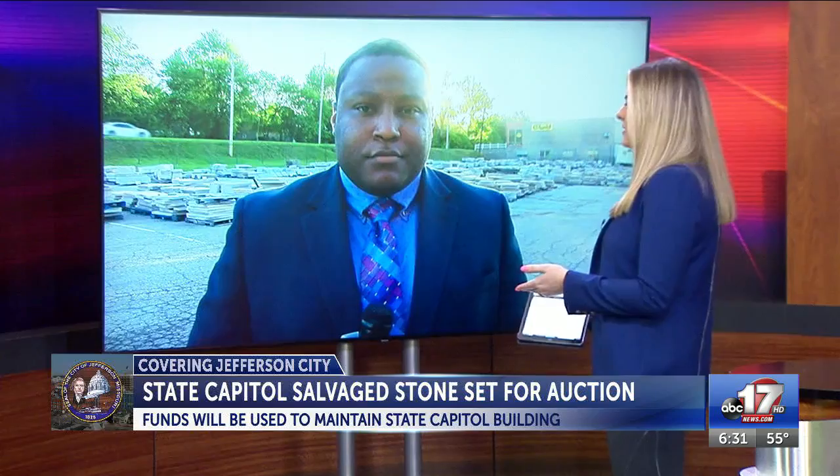Covering Jefferson City this morning, you'll have a chance to bid on historic salvage stone from the Capitol building. ABC 17's Joshua Blount joins us live from where that bidding will take place today. The auction is set to start in just a few hours at 10 this morning.